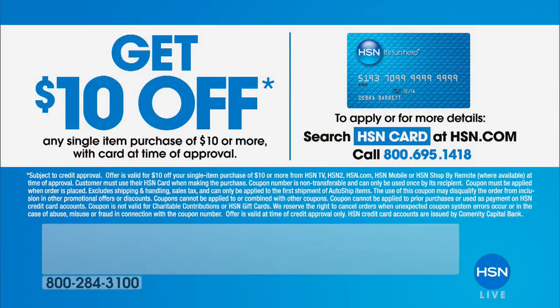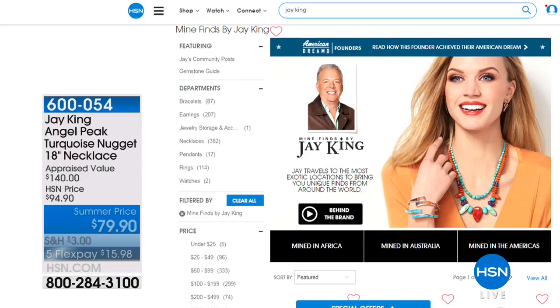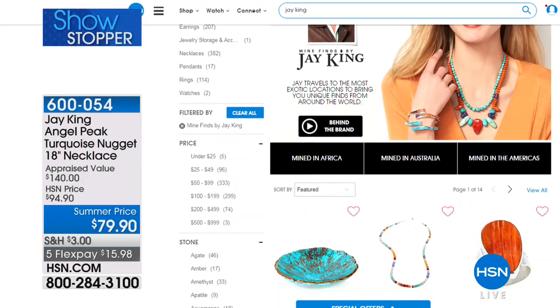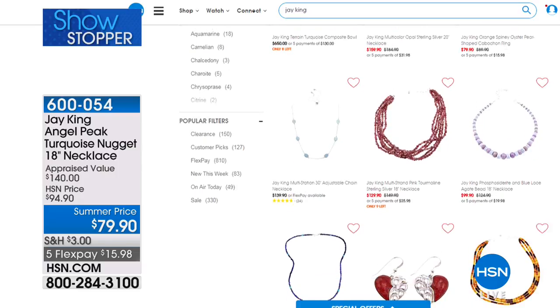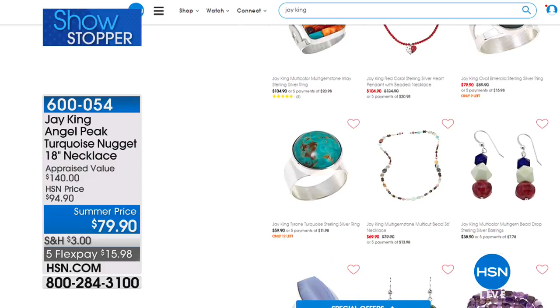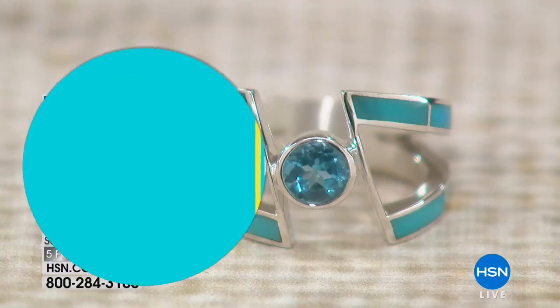Get $10 off today on any single purchase of $10 or more with our HSN credit card. If you apply today and buy today, we'll take $10 off your very first purchase. Everything Jay King designs is on our website at hsn.com — type in Jay King and see necklaces, rings, pendants, bracelets, and earrings. You can search for your favorite type of stone, look for the emerald necklace Patricia mentioned, or the amber pieces from last hour.